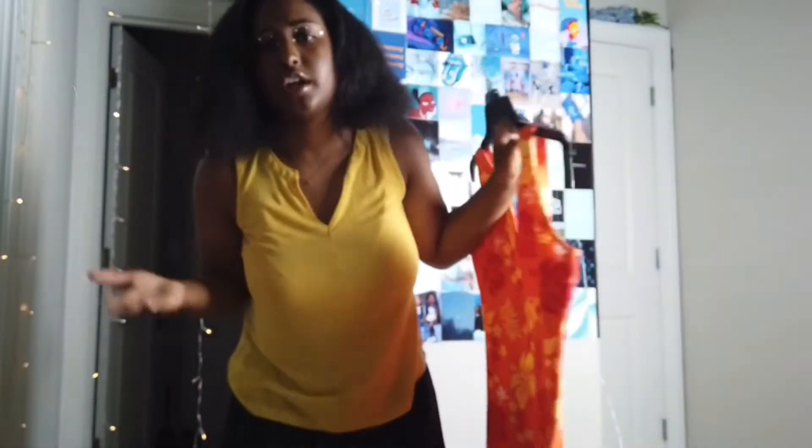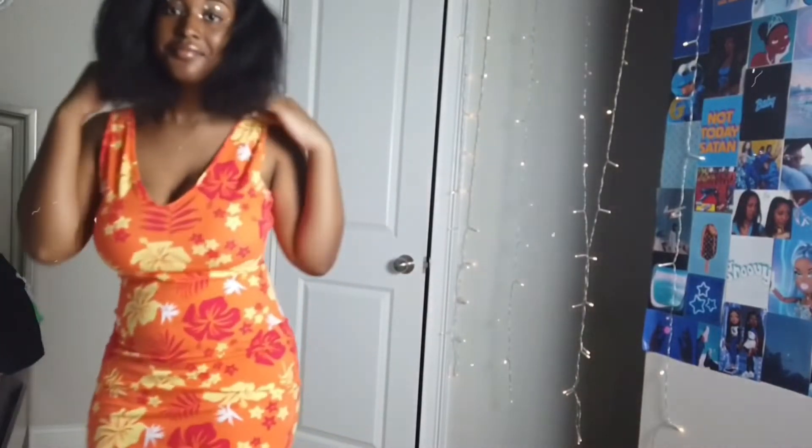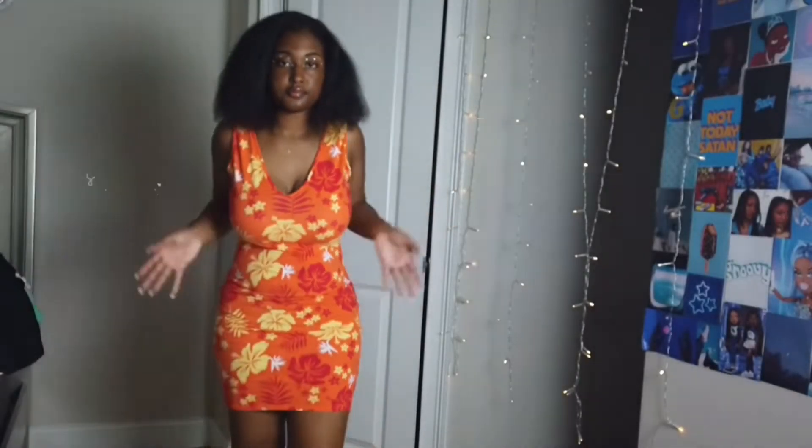I got this in a size extra large — and you're probably thinking, girl you don't look like an extra large. I know, but if you look at the dresses in Target they're cutting them really tight, so I had to get an extra large. It still fits me really nicely. It's not very stretchy but it's fitted and the dress looks really nice.